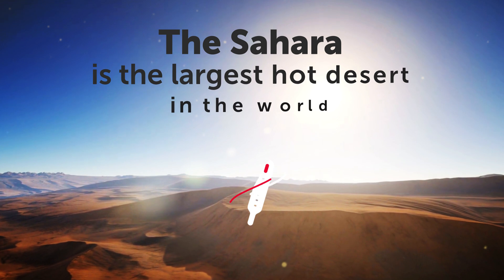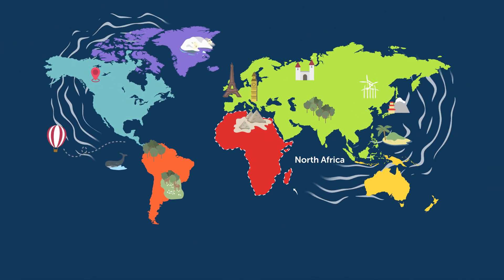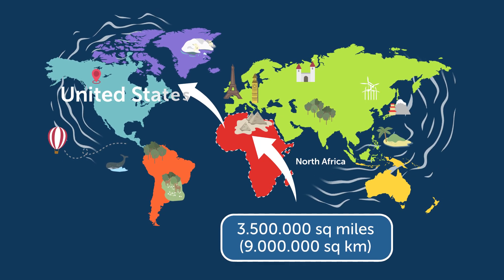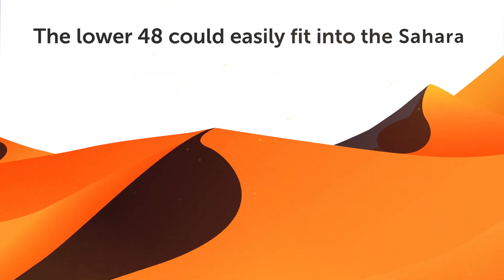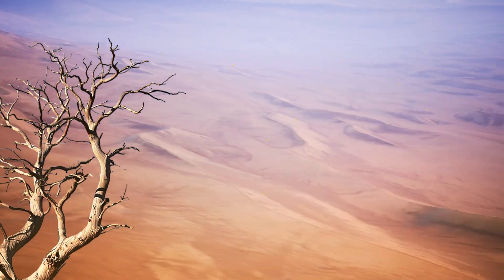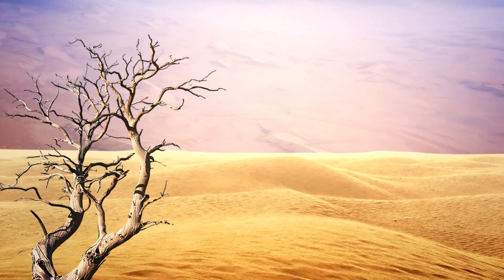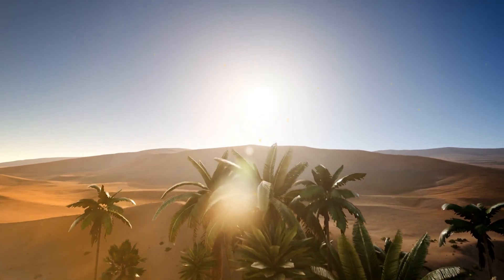The Sahara is the largest hot desert in the world, located in Africa. Its area is a whopping 3.5 million square miles, which is almost the size of the whole United States — the lower 48 could easily fit into the Sahara with room to spare. We know it as a scorching hot place where very few life forms can survive, full of sand and more sand.